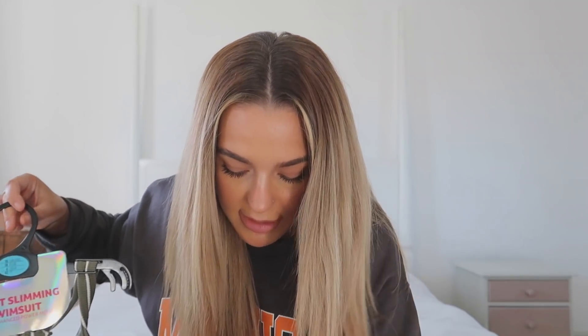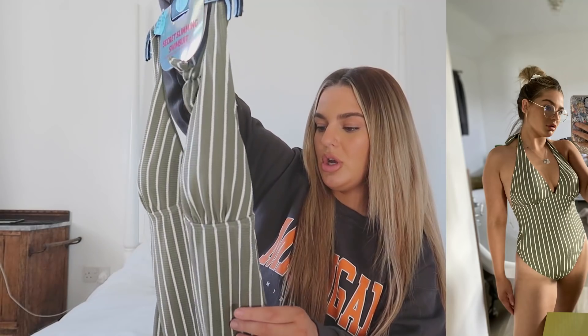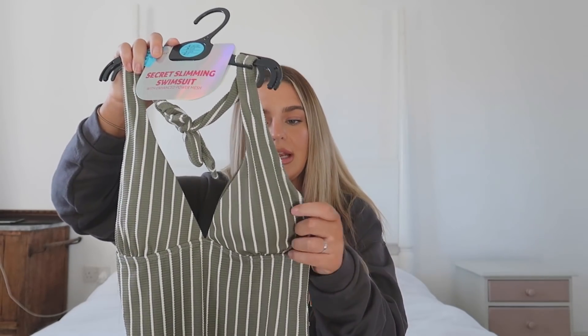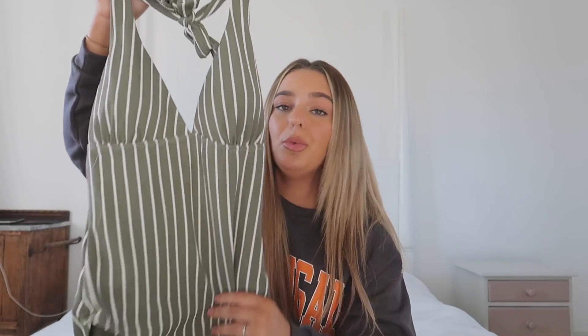The last swimsuit I picked up is this olive striped one. I feel like stripes could be really flattering, and this says it's a 'secret slimming swimsuit with enhanced power mesh' — I probably should have sized down for that! It does look quite long body-wise, so it might be big on me, but we'll see. This one was £8 — a real bargain — and there are cups in the top which you can take out. I might wear this in the hot tub tonight at our Airbnb.